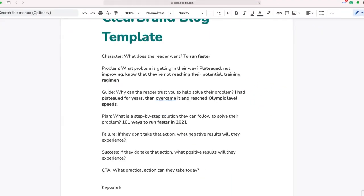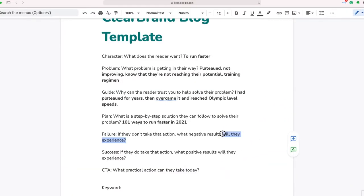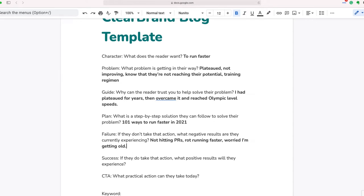Now let's look at failure and success in the template. If they don't take action, what negative results will they experience? I like to think of this as the 'before' — what negative results are they currently experiencing? Right now: not hitting PRs, not running faster, worried they're getting old. Those are some of the negative results they're currently experiencing.